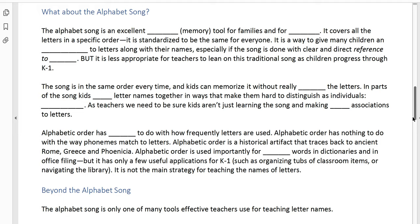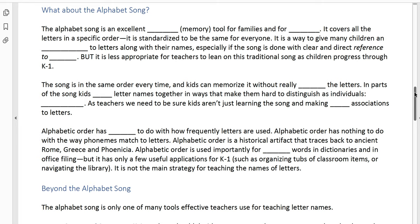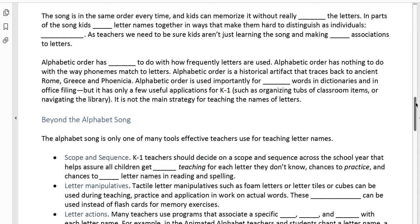But the alphabet song becomes less appropriate to lean on as children progress through kindergarten and first grade. The song's in the same order every time and kids can memorize it without really knowing the letters. In parts of the song, kids blend letter names together in ways that make them hard to distinguish as individuals. A really common place where kids just can't distinguish one thing from the other is when it gets to the part that says 'L-M-N-O-P' — that just sounds like one word to a lot of kids.